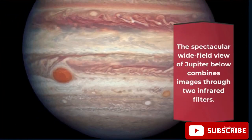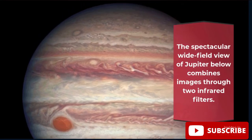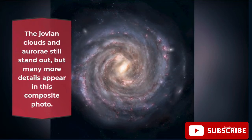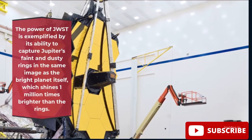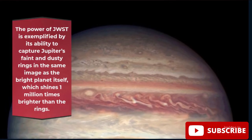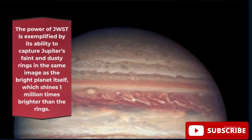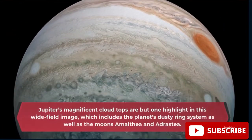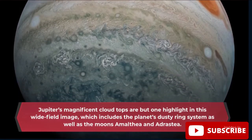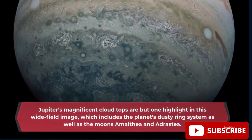The spectacular wide-field view of Jupiter combines images through two infrared filters. The Jovian clouds and aurorae still stand out, and many more details appear in this composite photo. The power of JWST is exemplified by its ability to capture Jupiter's faint and dusty rings in the same image as the bright planet itself, which shines one million times brighter than the rings. This wide-field image also includes the moons Amalthea and Adrastea.